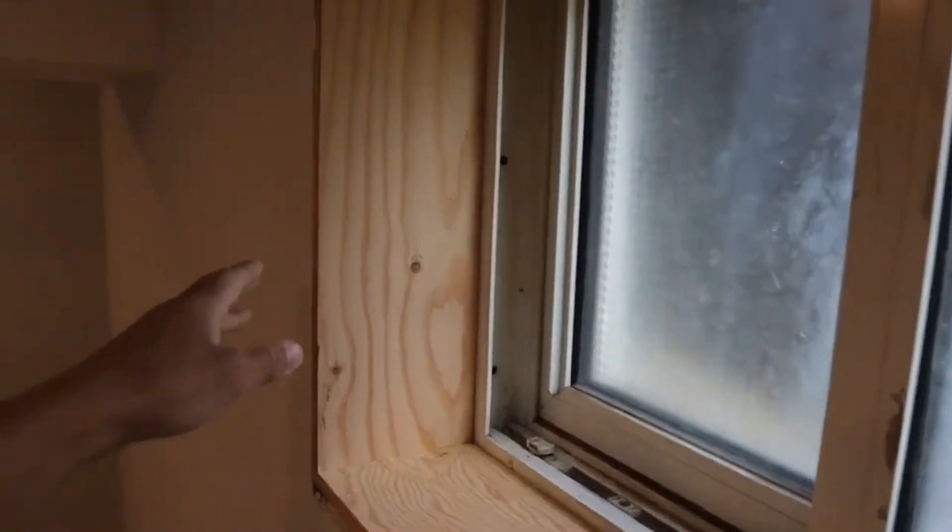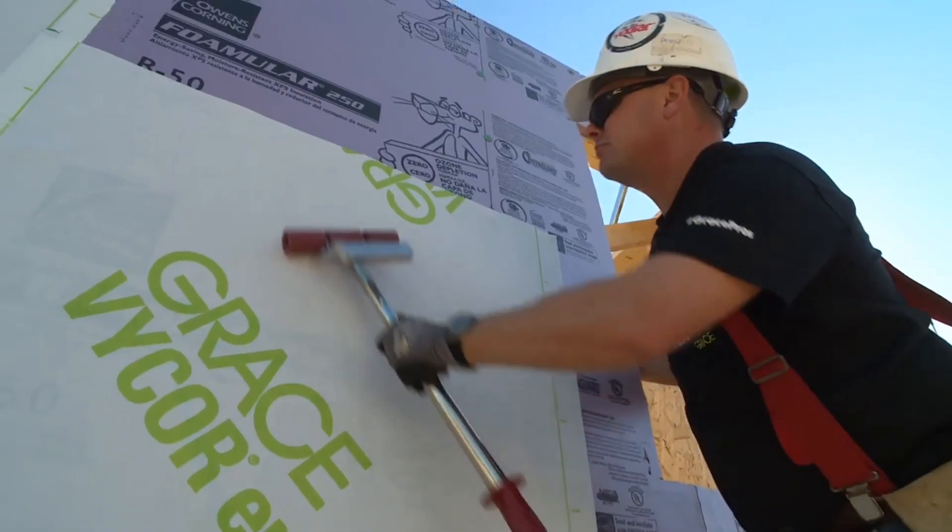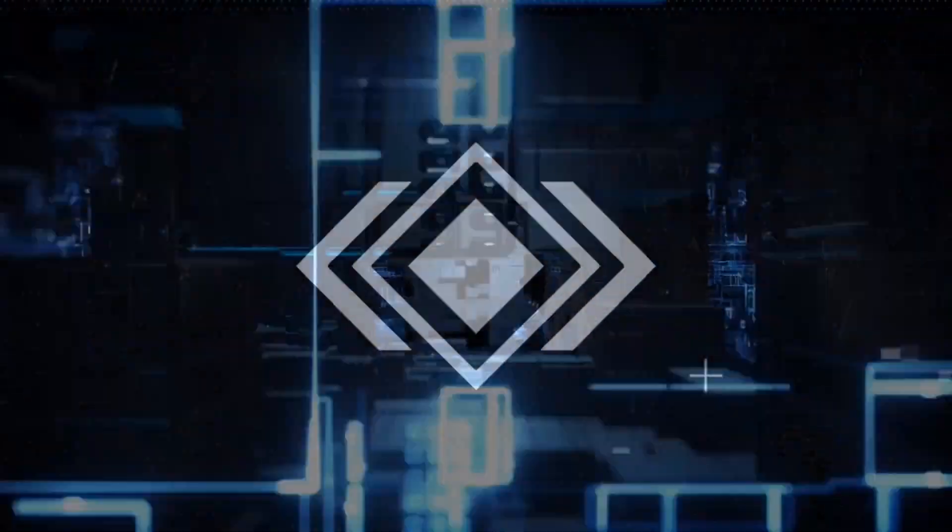Welcome to another episode of MechMinds Hub. Are you planning to install new windows in your home and want to ensure a flawless installation?